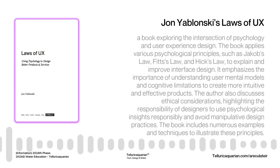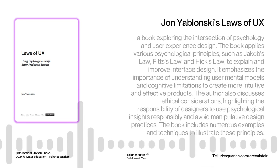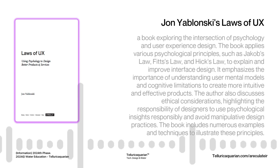One of the first laws Yablonski talks about is Jacob's Law. Essentially, it says people spend most of their time on other sites, so they're going to expect your site to work the same way. If I'm constantly hitting roadblocks because some website decided to reinvent the wheel on something as basic as navigation, I'm out of there. You're used to finding the navigation bar at the top of most websites — if a site suddenly places it at the bottom, you're going to feel disoriented and frustrated. It's about tapping into existing mental models for how things should work online.